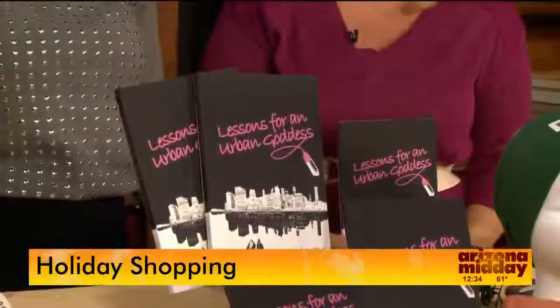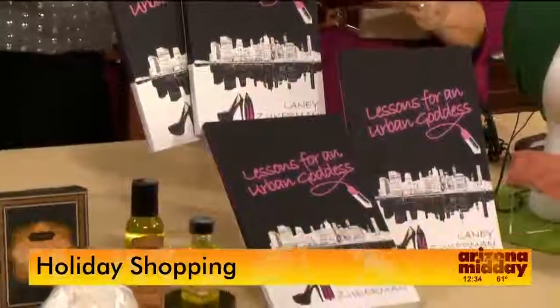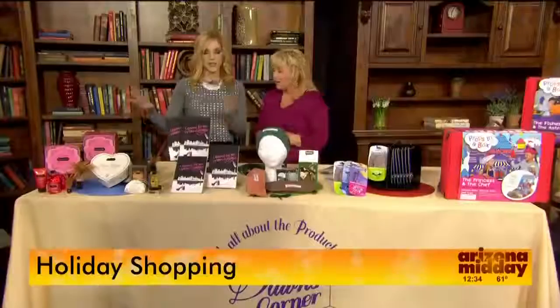Especially this time of year, everyone's kind of looking for something. So this is the book you want to take on the plane, you want to take with you everywhere — Lessons for an Urban Goddess. This just released this month. All this new stuff for the holidays.